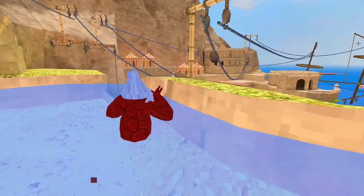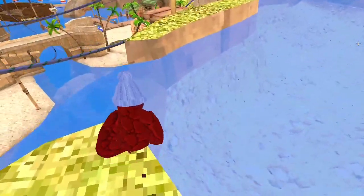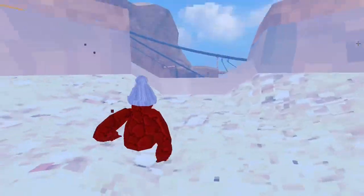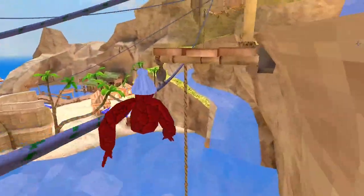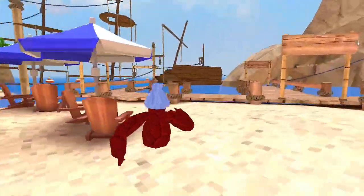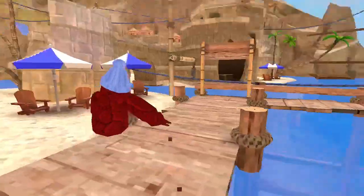They've added swimming mechanics and I've already found a way to go really fast while swimming. Also, they've added a spot here where they messed up — you can walk there, which also glitches out your sound, so I wouldn't do it. Let me get my sound back. Alright, sound is back.